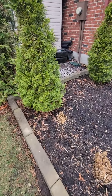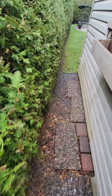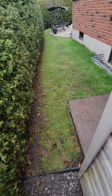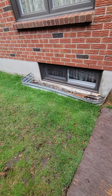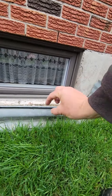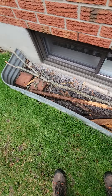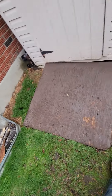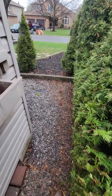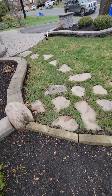Then there's a separate price he wanted on lowering this window well so that it only sticks up one inch. Right now it's like this, but he only wants this much showing, so we'd have to excavate and drop that down. Anyway, that's it for this one.